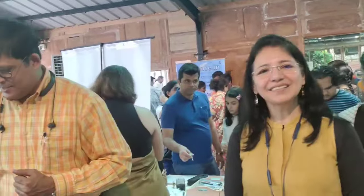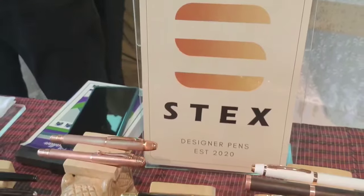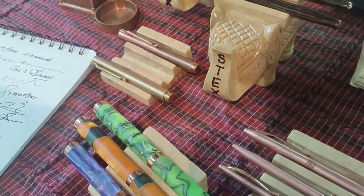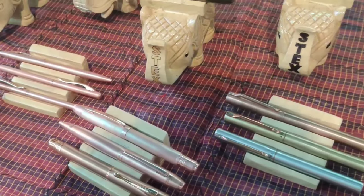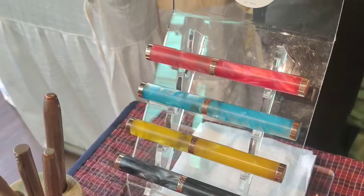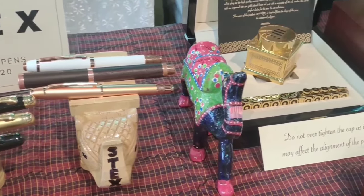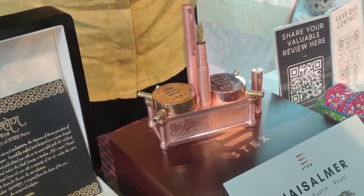Now I am with Stax Pens. Copper and brass pens from Stax Pens are very popular and they are also popular for their limited edition pens. I have posted a small exclusive video for the Stax Pens collection where I've shown the limited edition pens as well — you can see it with the given link.